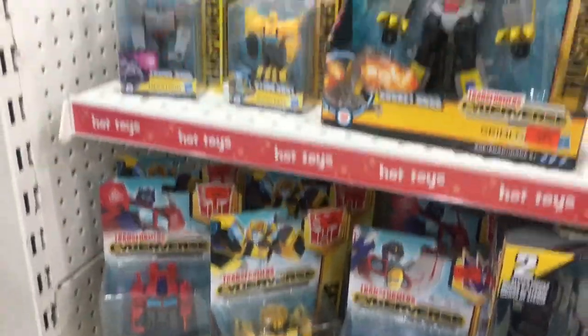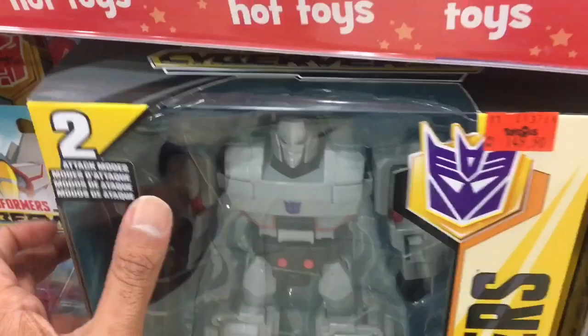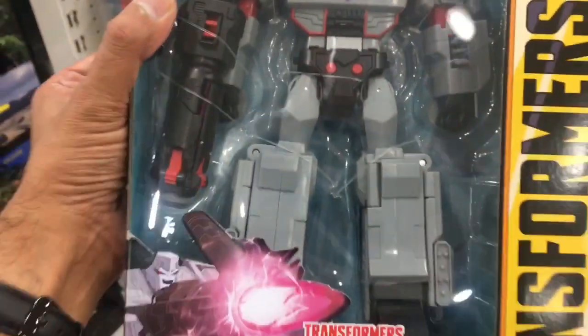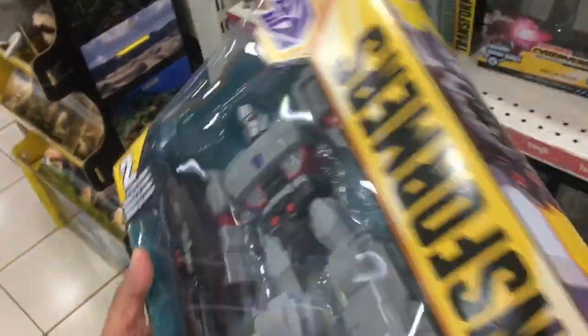More of the Cyberverse, and here are some of the mega-sized robots. This right here is the Megatron you wished you had as a kid — I'm really digging the sculpt and bulky size. But you can forget about Megatron ever turning into a hand cannon again. It's strictly jets, and tanks, and maybe a Mack truck.